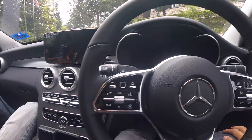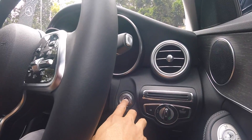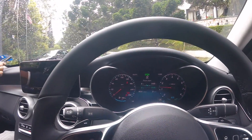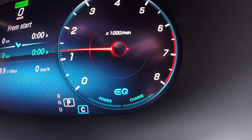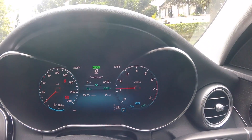Finally, I'm in the 1.5 litre C200 sedan. This one has an EQ logo here, as you can see. This means it is fitted with the ISG system — the integrated starter generator system.